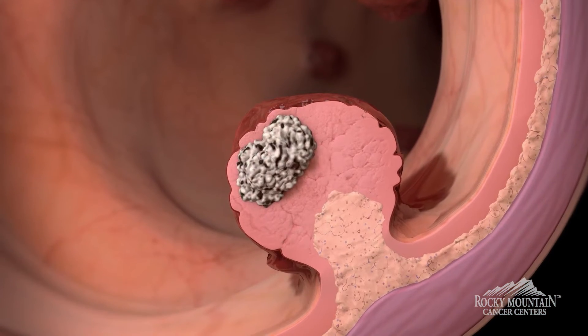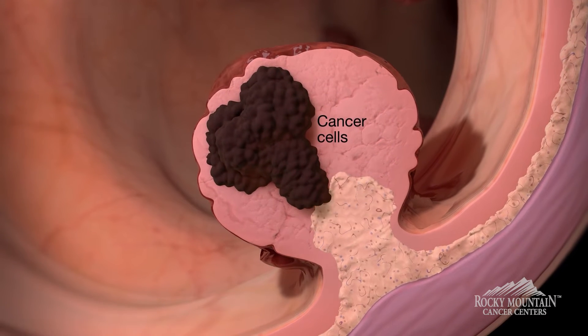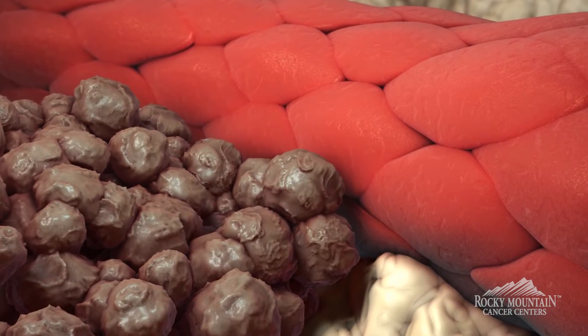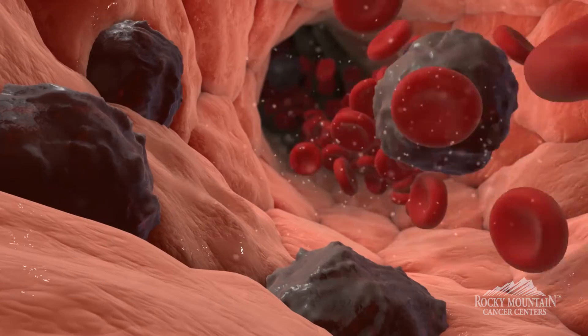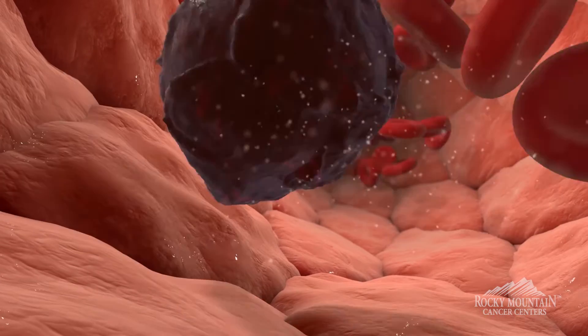A polyp becomes cancer when the cells inside the polyp divide rapidly and enter the bloodstream or the blood supply of the colon next to the polyp, through which they travel to the lymph nodes. From the lymph nodes, the cancer can spread to the lungs and liver, which are the most common organs where colorectal cancer tends to spread.